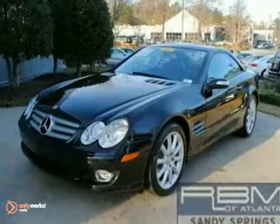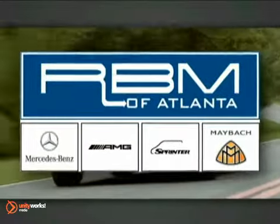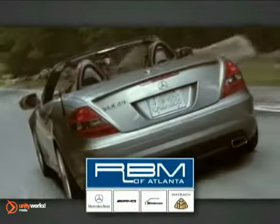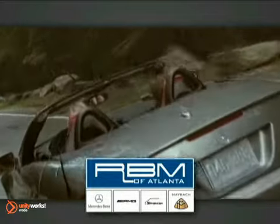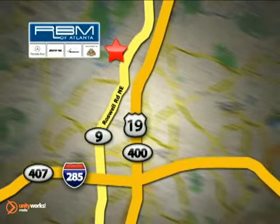We'd love to have you take it for a test drive. At RBM of Atlanta in Sandy Springs, we have the best selection of new and top quality pre-owned vehicles to choose from. We are conveniently located at 7640 Roswell Road in Atlanta.